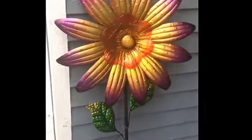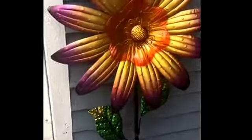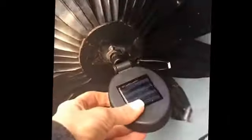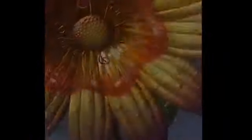I found this light-up whirligig at Tuesday Morning. It's missing the bottom piece but still fully functional. It's got a little solar panel on the back. It is a little bit loose, but I'll show you what it looks like in just a second when it's lit up. It is missing the bottom piece to the flower but not a big deal — I just need to fashion a different stem.